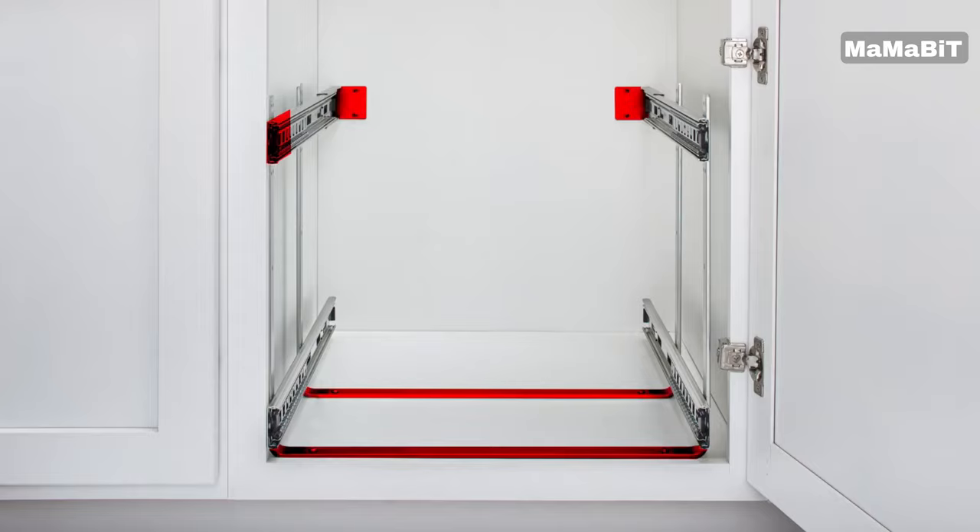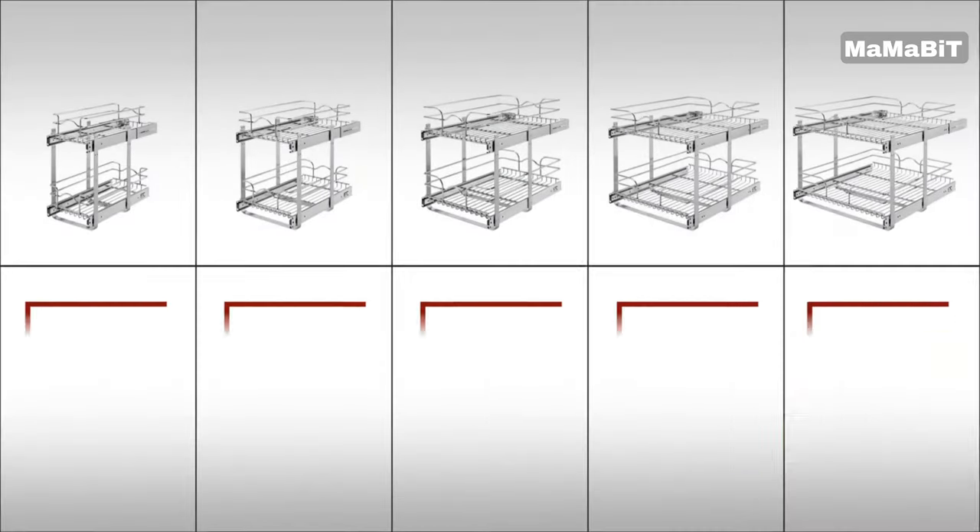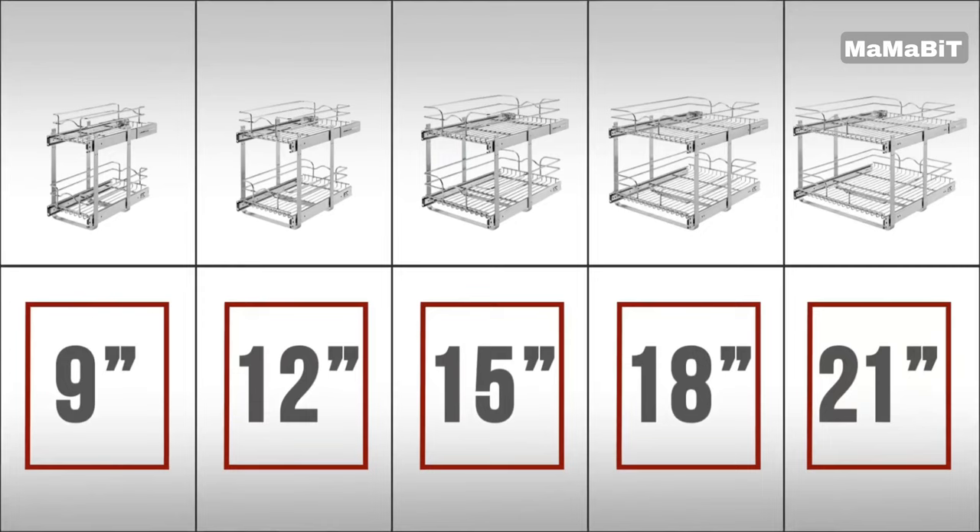The full extension ball bearing slides allow the organizer to glide smoothly in and out, giving you easy access to the contents. This efficient design makes it simple to view and retrieve the items stored in the back of your cabinets.